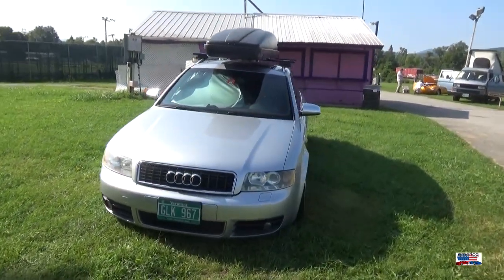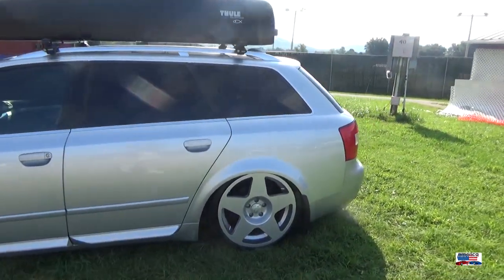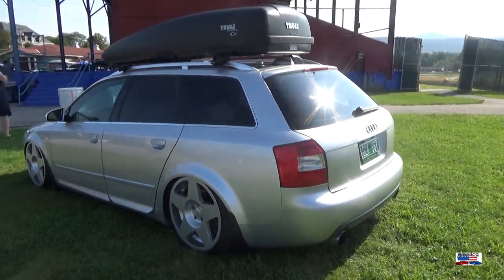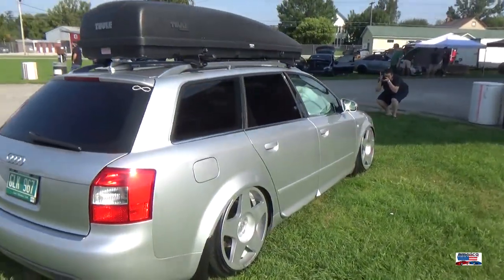Starting this video off with a beautiful A4 Avant. Great-looking rims on this one. I love how the wheels are actually tucked into the fenders — some cars we've looked at, say at Wolfgarten, where they're outside — but not bad stance, just a great great-looking car.